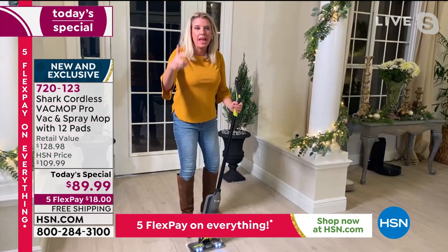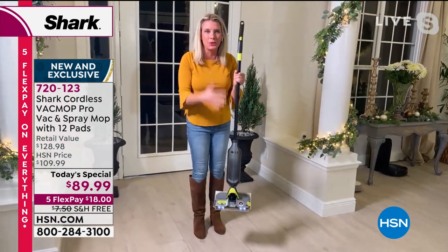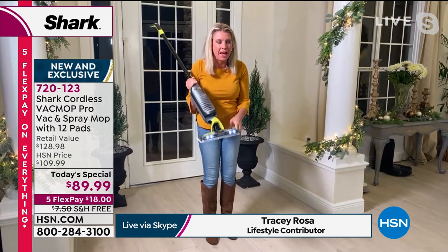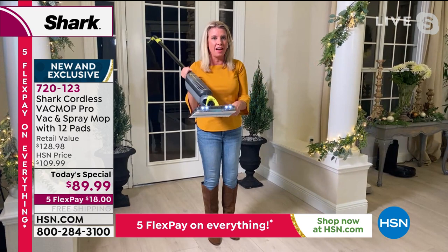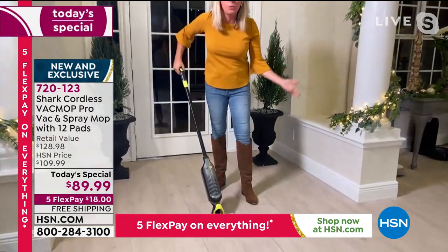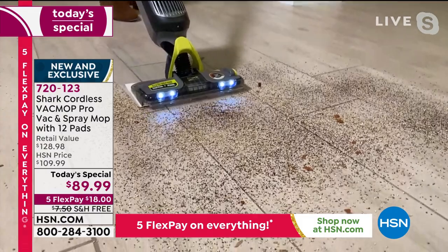It is a vacuum and a spray mop in one single unit. It's under five pounds, it's absolutely cordless, and it has a disposable pad — a really groundbreaking design — that separates it from the other guys in the marketplace. Seeing is believing, and this is a whole new way of cleaning.